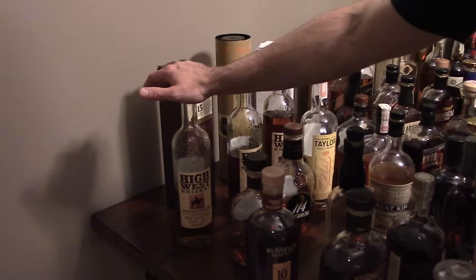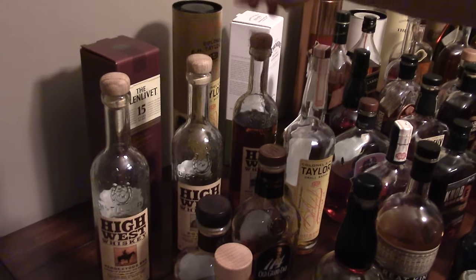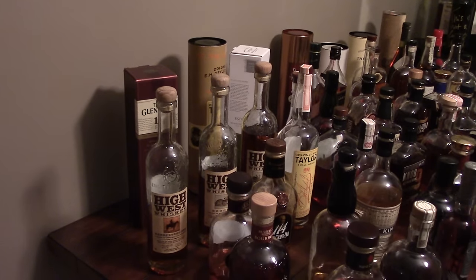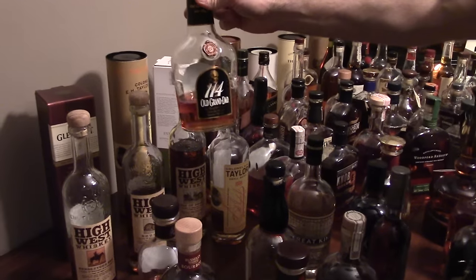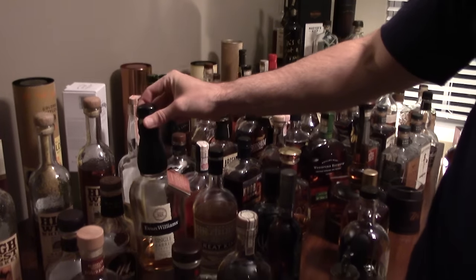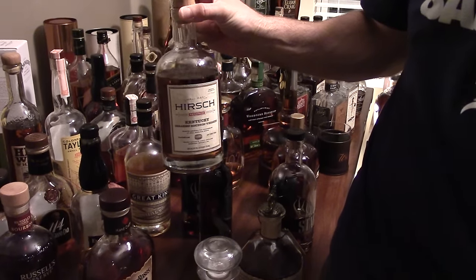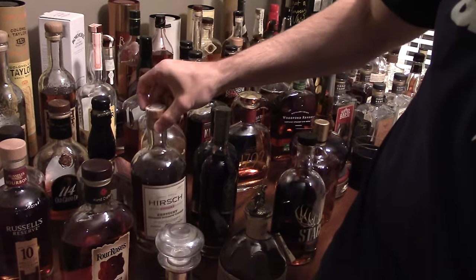We've got High West Rendezvous Rye, High West Boo Rye — this is the really good one — and High West Son of Boo Rye, which is nowhere near as good as the Boo Rye. We've got Glenlivet 15, single malt Scotch — fantastic, one of my favorites if you like non-peated. We've got Old Granddad 114, a good bargain bourbon. Evan Williams 2005, my favorite between the five, six, and seven. We've got the Hirsch small batch — this is like drinking sandpaper mixed with chemicals and grainy crap. I hated this stuff.